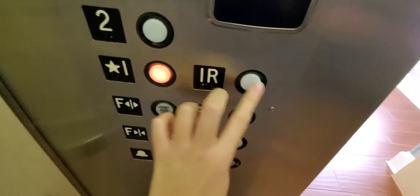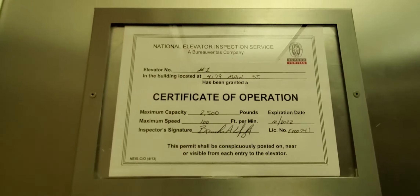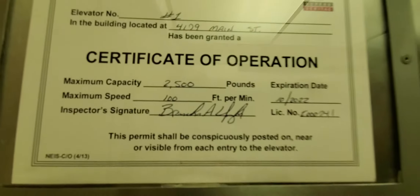Let's go down to one. One R is locked. This is a pretty nice elevator. These are your fixtures. There's no phone, but there is a call button. Here's your certificate. The elevator goes 100 feet per minute.